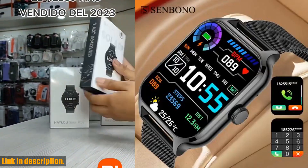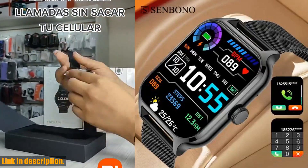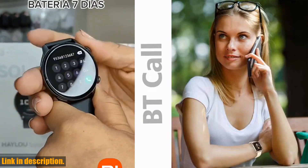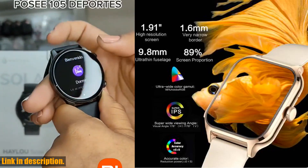This smartwatch also supports Bluetooth calls, so you'll never miss an important call again. Even when your phone is not nearby, you'll stay connected with the convenience of Bluetooth call functionality.